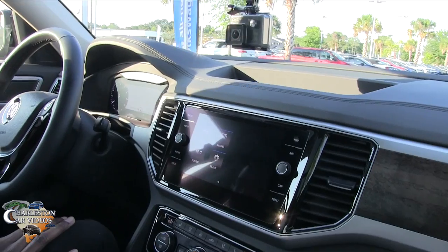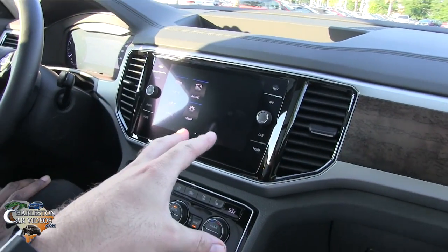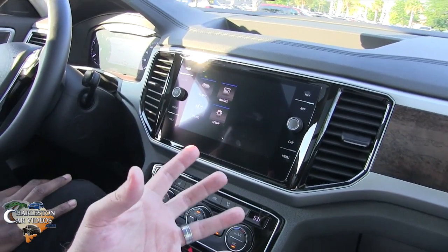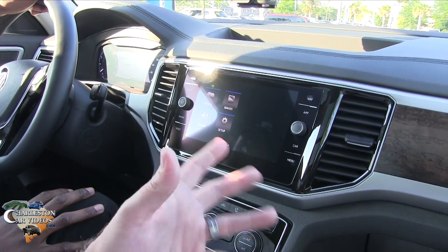All right everybody, we're almost back at Stokes VW dealership, so I'm going to stop recording for a minute. When we get back we'll take a look at some of the stuff we couldn't check out while driving. All right, so show us some of the features inside — maybe some things that your average consumer might not know about, like the SD card slots and pictures.